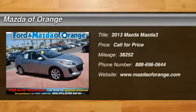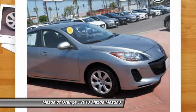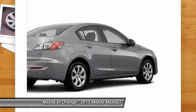Priced below market. Internet special. Carfax 1 owner, wheel alignment completed, and multi-point inspected. Great fuel economy — this 2013 Mazda MAZDA3 i SV is value priced to sell quickly.